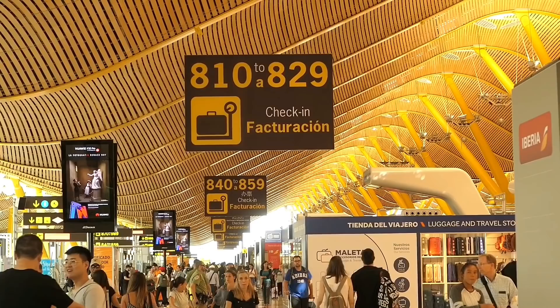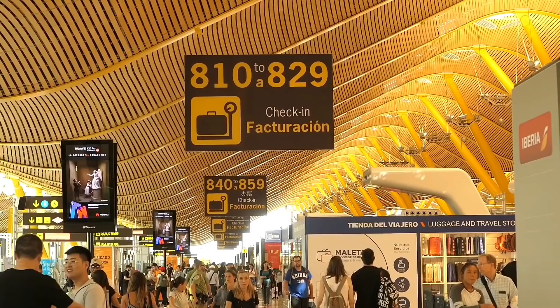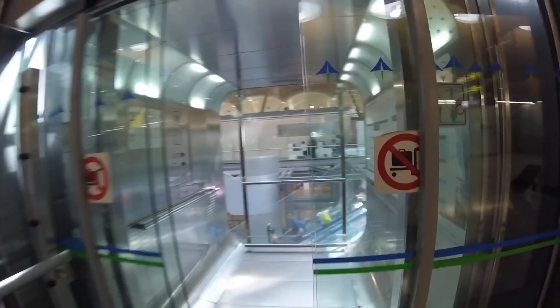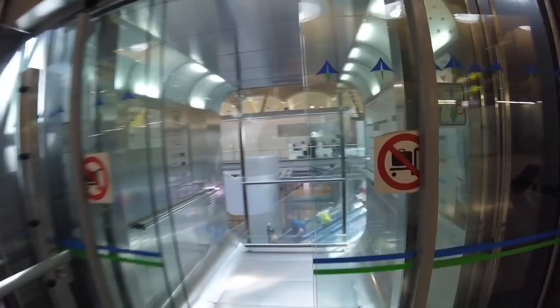One of my favourite things about Madrid Airport is its efficient fast-track security system. This is one airport where fast-track really does mean just that. It's accessible to business-class passengers and One World Sapphire and Emerald cardholders.